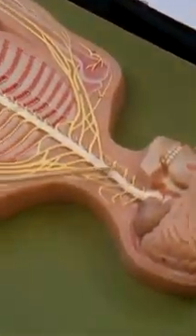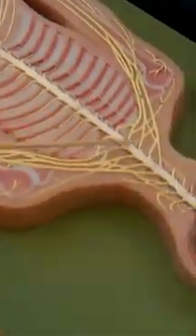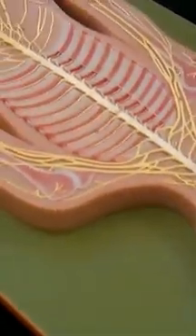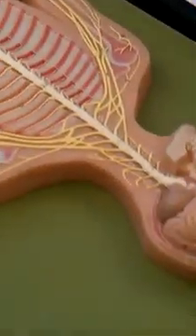Spinal regions: we have the cervical, thoracic, lumbar, sacral, and coccyx. We have 8 cervical nerves, 12 thoracic nerves, 5 lumbar, 5 sacral, and 1 coccygeal — and those are the spinal nerves.